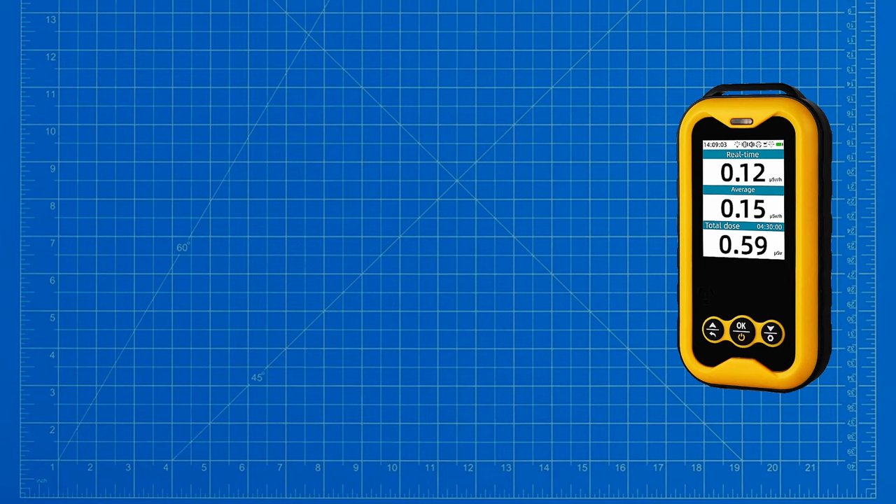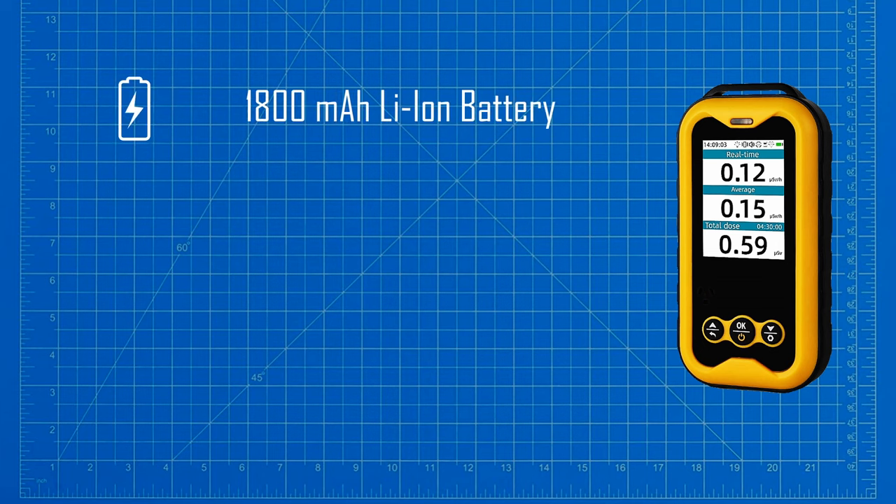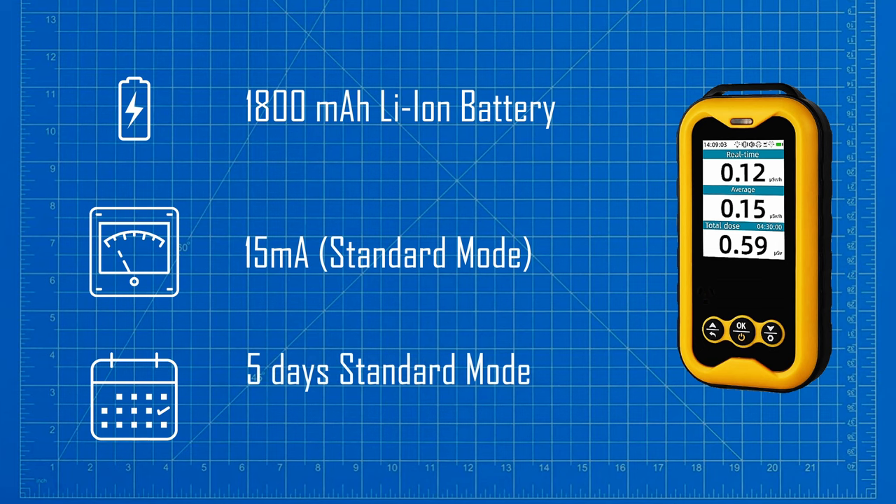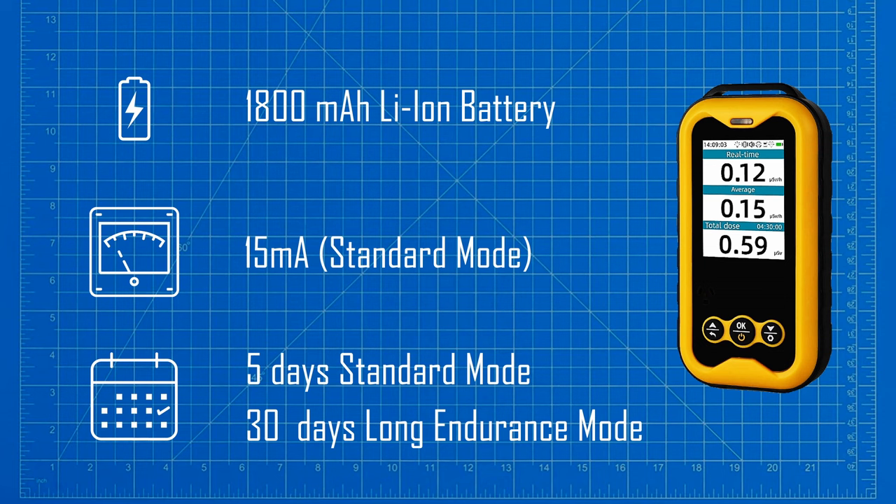The product is powered by a rechargeable lithium-ion battery with an 1800 mAh capacity. In standard mode it consumes an average of 15 milliamps, achieving a 5-day battery life. I tested this myself and found that after 5 days I still had about 30% battery capacity remaining. There is also a long endurance mode which claims a 30-day battery life.